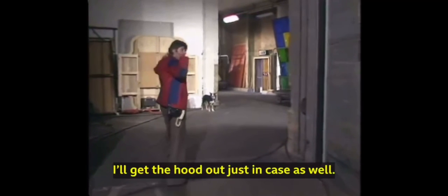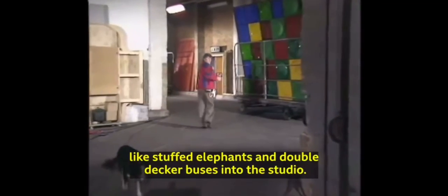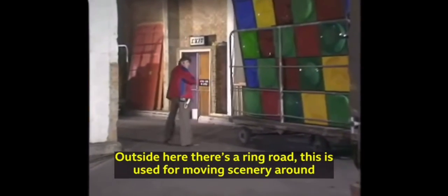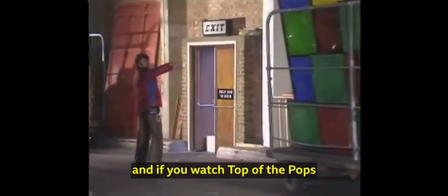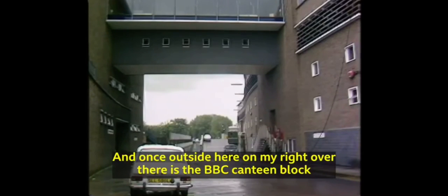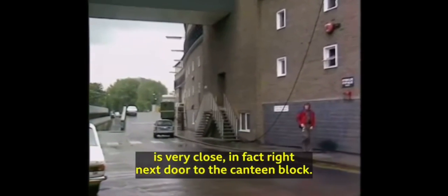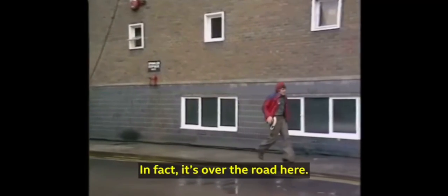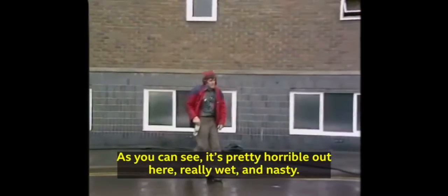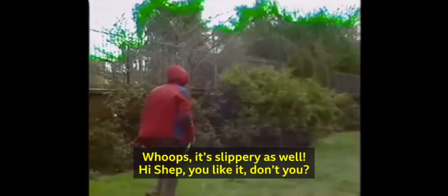We're in Studio 8 at the Television Centre today. I'm just walking through the huge scene dock doors — this is where we get things like stuffed elephants and double-decker buses into the studio. Outside here there's a ring road, used for moving scenery around. And if you watch Top of the Pops, you probably recognise that bit of scenery there. On my right over there is the BBC canteen block, and our garden is right next door to it, over the road here. As you can see, it's pretty horrible out here — really wet and nasty. I feel a right twerp in this hood, but I'd rather wear it than get soaked to the skin. It's slippery as well. Sheppie, you like it, don't you? Down at the end there is our actual Blue Peter garden.